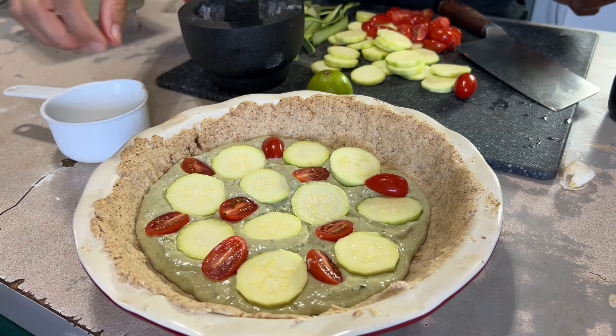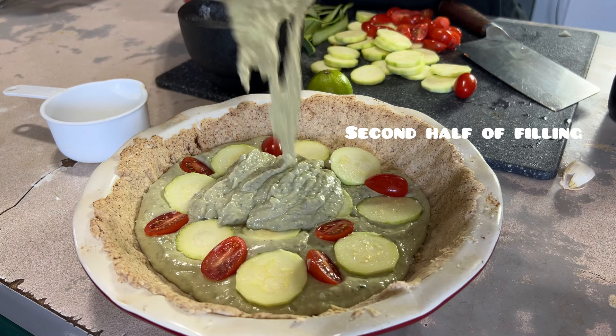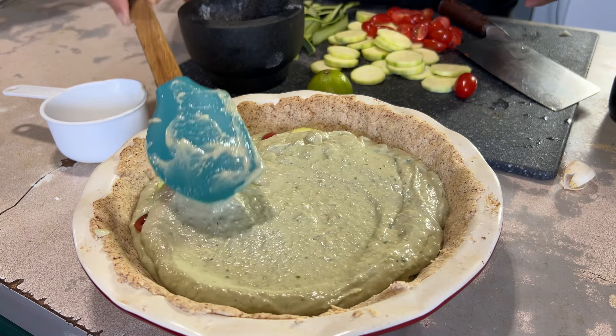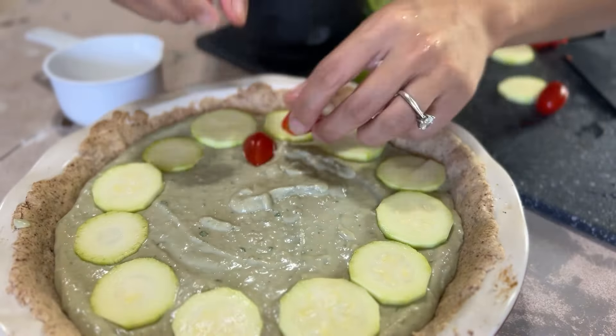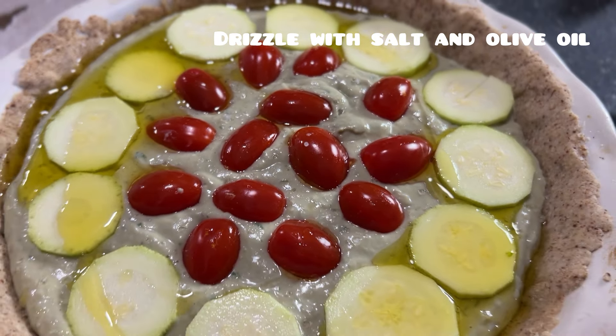We're pouring about half of the bean-tofu mixture onto the bottom of the tart, then layering zucchini and tomatoes really nicely so each bite gets a tomato and a zucchini. Seasoning with some salt, then pouring in the second half of the tofu mixture. Now working on the top of the pie — this is where your aesthetics come in. This pie goes into the oven at 425°F for about 20-30 minutes.